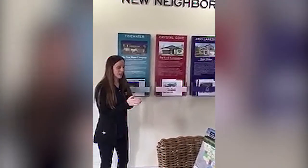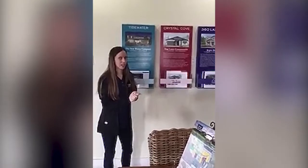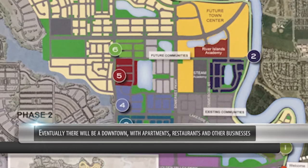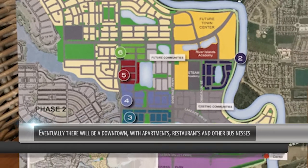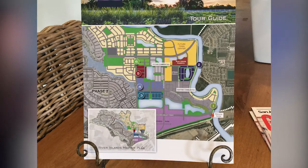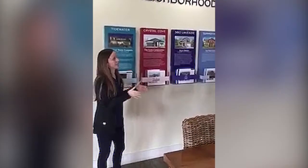There's also going to be a town center, which is like a downtown area. That's where we'll see restaurants and retail, apartments, condos, a grocery store, and a gas station. There are a couple of lakes up in the town center already, so that's probably where we'll see some restaurant dining on the water.